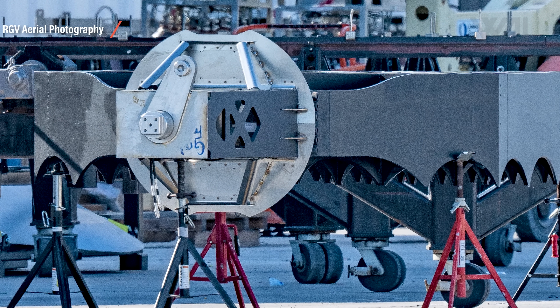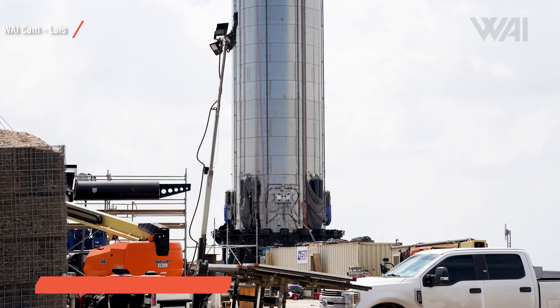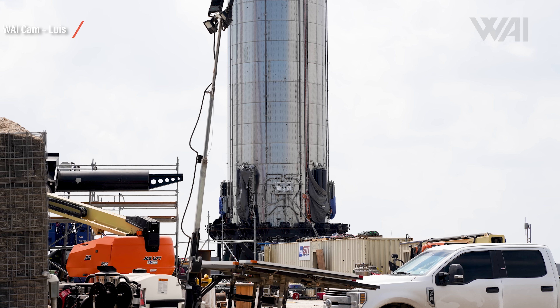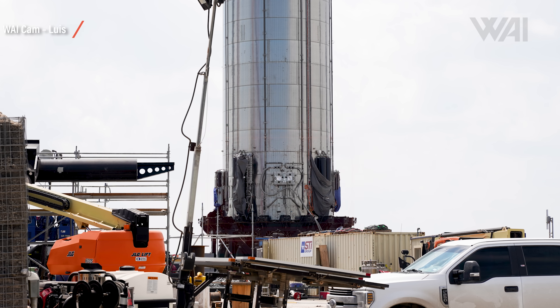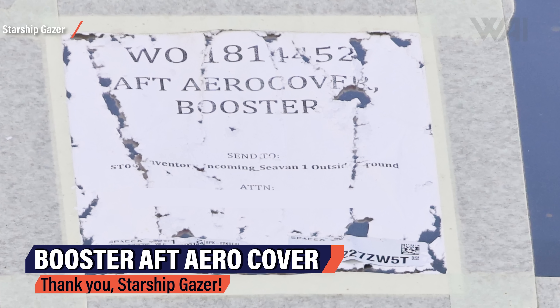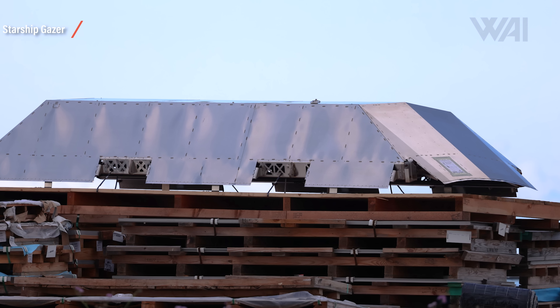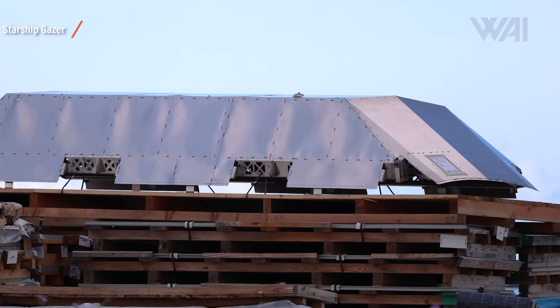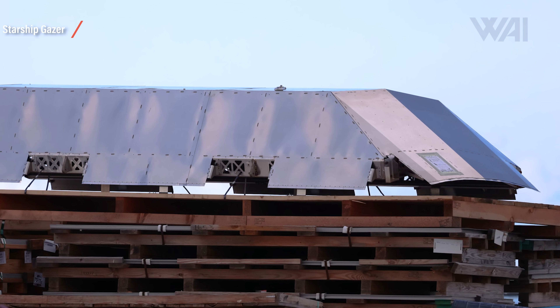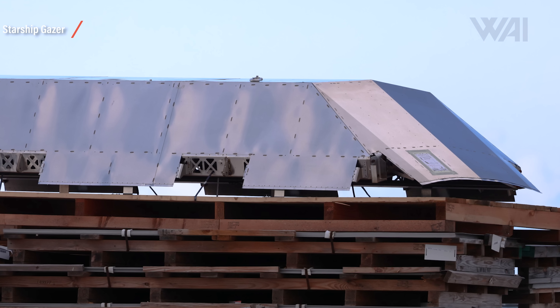Booster 5 should be fully stacked within the next week or two. On Booster 4, those COPVs covered with plastic bags — that's not final, of course. Starship Gazer took awesome pictures of what will replace the plastic bags: booster aft aero covers, and there are several on site already. They look crude, as always when SpaceX introduces something new on the Starship program — likely not the final design, but they'll do the job. These covers will be placed on top of the COPVs, heat exchangers, and other hardware on the outside of Booster 4's aft section, giving protection needed on ascent. Check out Starship Gazer's Twitter — a link is in the credits.